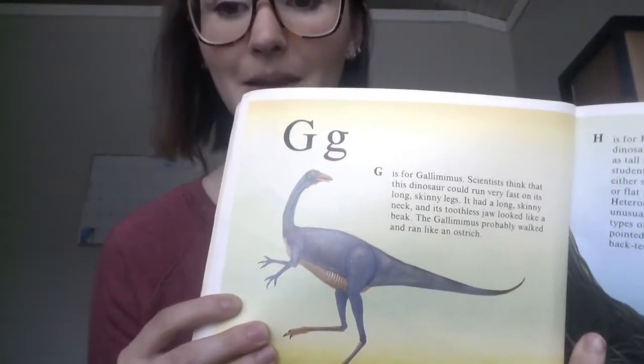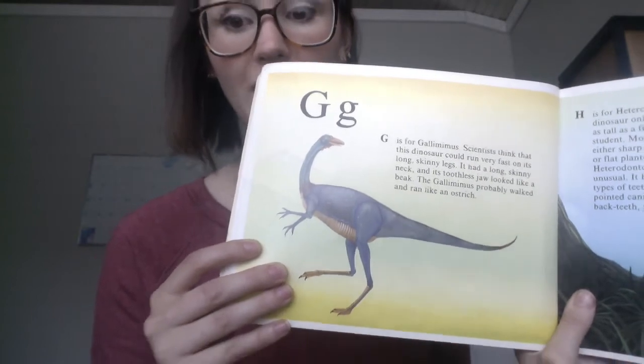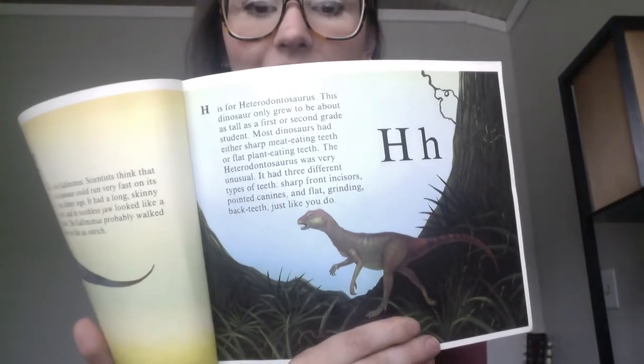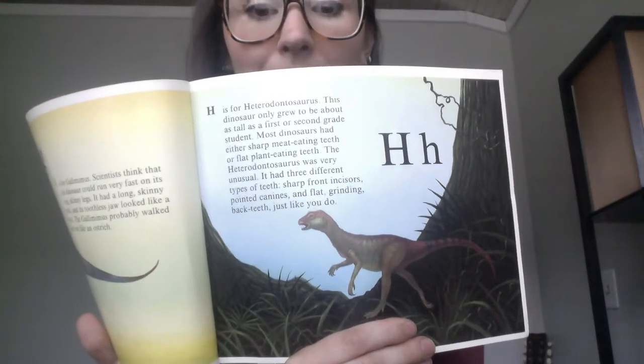G is for Gallimimus, and scientists think that this Gallimimus could run super fast. H is for Heterodontosaurus. Scientists think that it was a meat eater, and it was only as tall as a first grade student — so it was almost as tall as you guys.